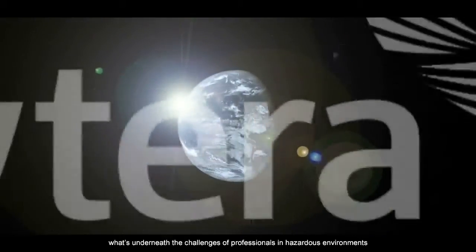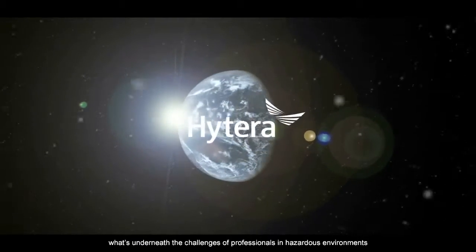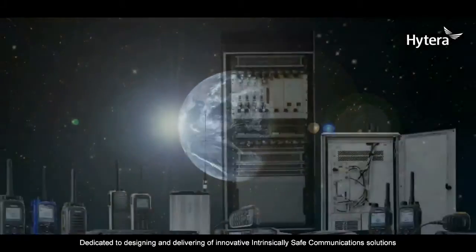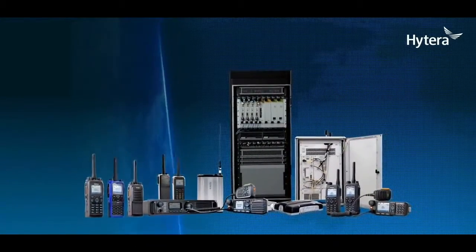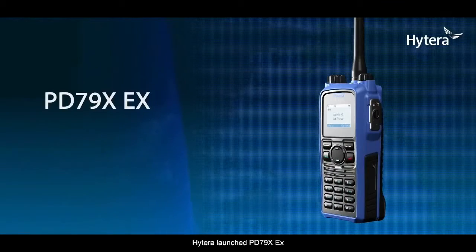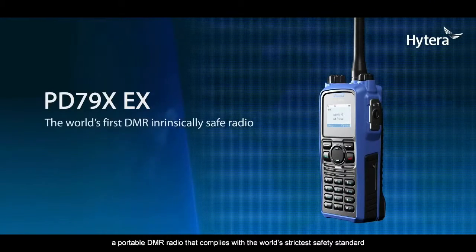Hytera understands what's underneath the challenges of professionals in hazardous environments. Dedicated to designing and delivering innovative, intrinsically safe communication solutions, Hytera launched the PD-79X-EX, a portable DMR radio that complies with the world's strictest safety standards.